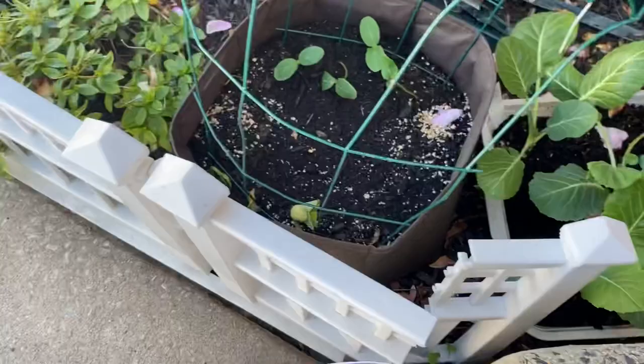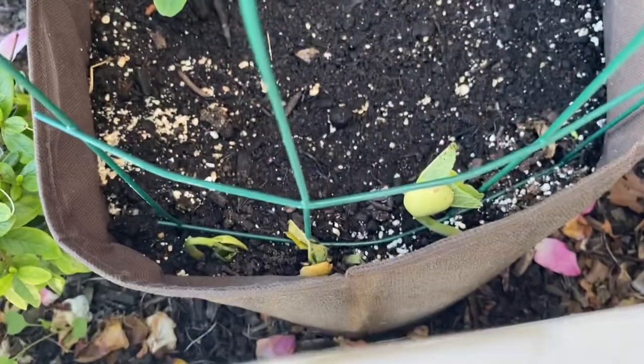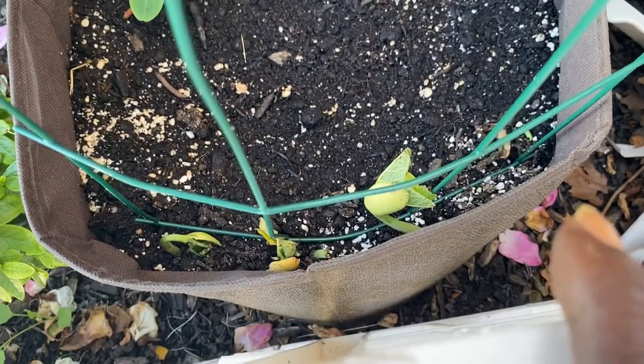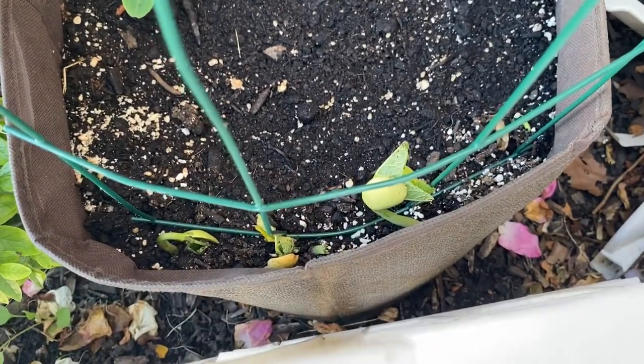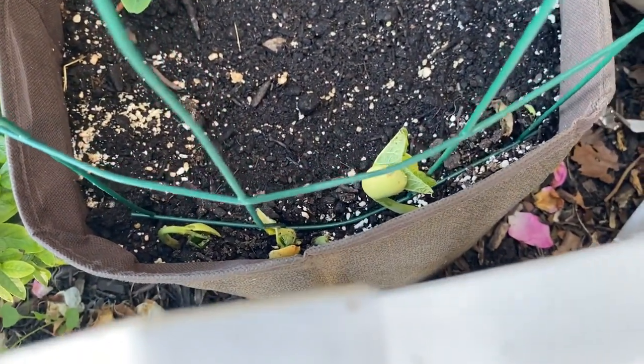We had three deaths in our little garden. In the middle here, these are my lima beans — the one in the middle broke off because it grew too close to the cage. But the other two are growing up nicely.